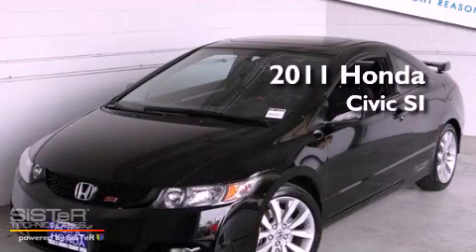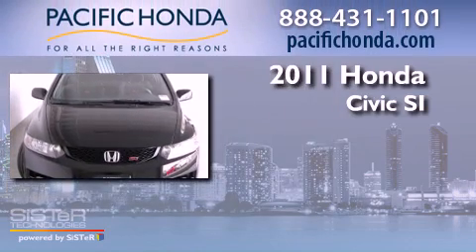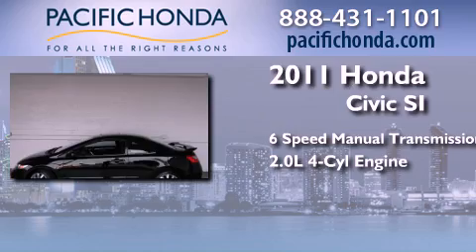This is a certified pre-owned 2011 Honda Civic SI. This car has a six-speed manual transmission and an inline four-cylinder engine.